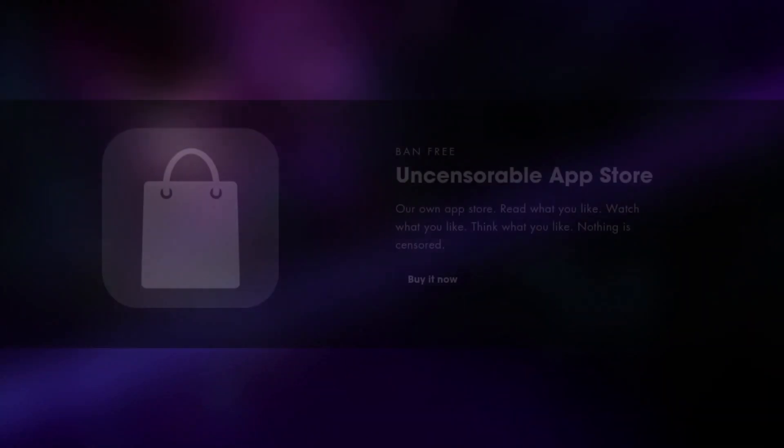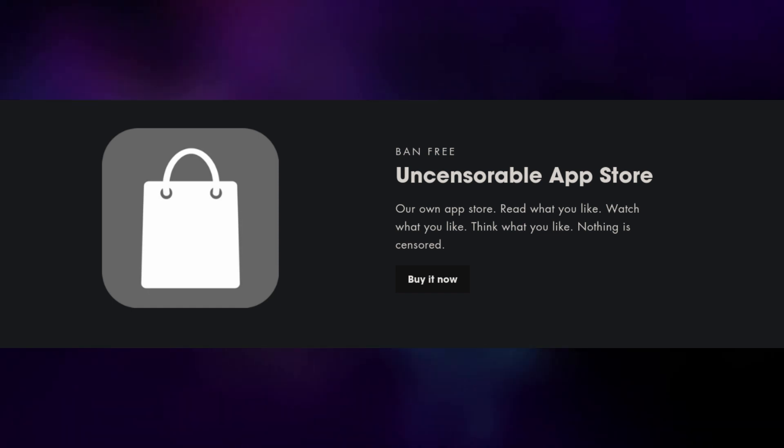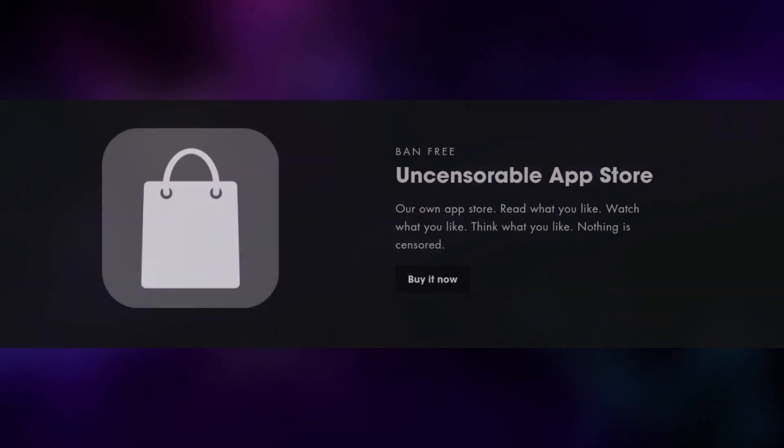You might be wondering: what features does the Freedom Phone have? What exactly is the phone like? Well, the website and the official video are pretty vague about that — probably because this whole thing is a scam. Apparently it has an uncensorable app store that, in Eric's words, doesn't ban apps, which seems like a really bad idea. Every app store has to ban apps at one time or another. Even stores like F-Droid won't accept apps that are non-free software, and Google often removes apps from the Play Store for being malware. So Eric is either lying or about to create the worst app store in history.